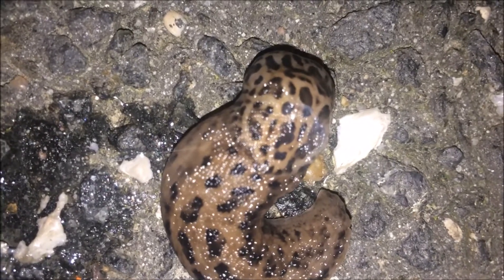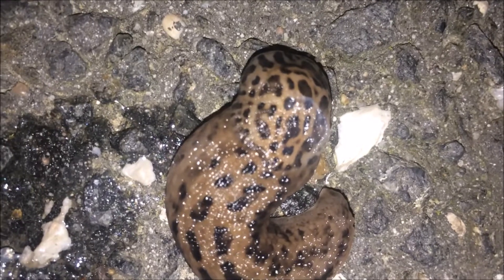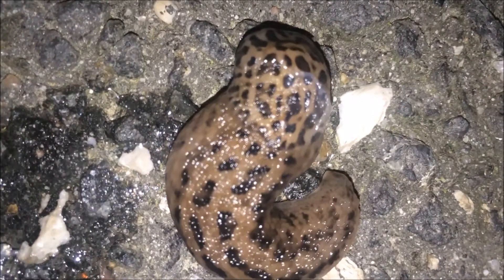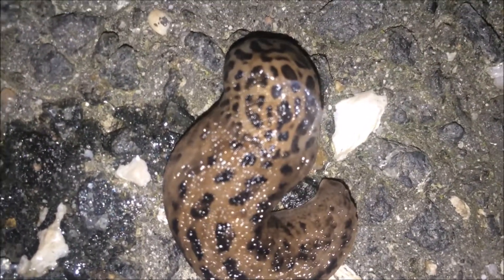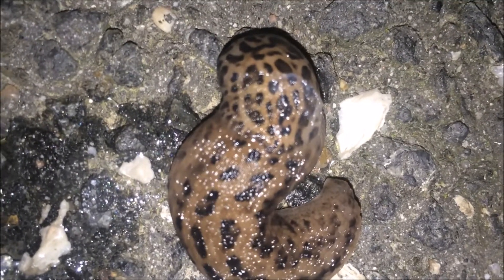Slugs mostly rely on their sense of smell to find their way around. They can use their slimy trails to guide them back to their tunnels. When the slime trails dry, they turn into silver tracks.